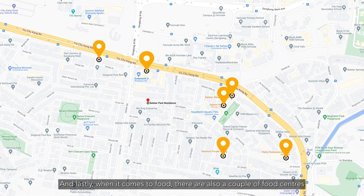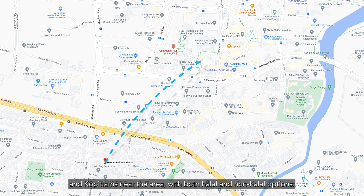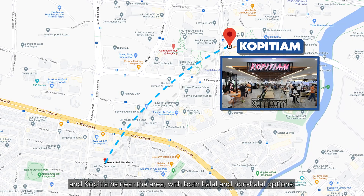And lastly, when it comes to food, there are also a couple of food centres and kopitiams near the area with both halal and non-halal options.